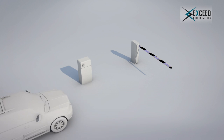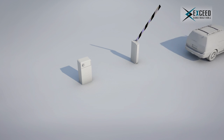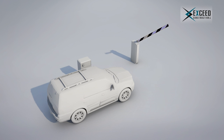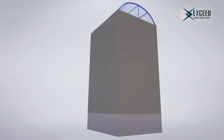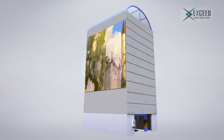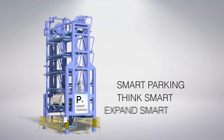Our system is not only offering a smart parking solution — it can also be a great source of revenue, whether through a standard fare collection system or a valet type, entirely up to the client. Smart parking is also a great space for advertisement; a standard LCD screen can be mounted on the system, generating a return on investment of up to 800% a year. Smart parking: think smart, expand smart.